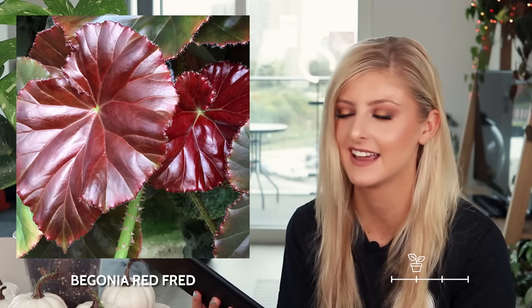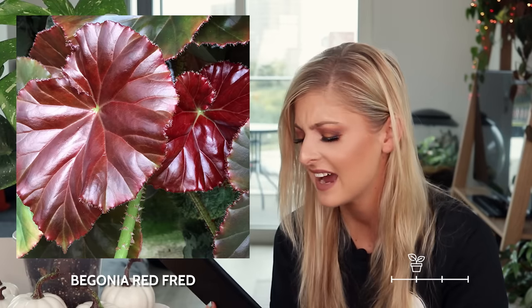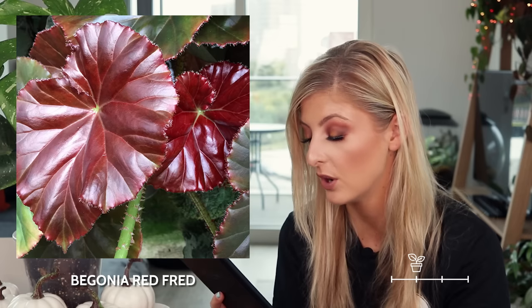The last one in the rare category is the begonia red fred. This image looks very red, however when I go on Google it looks less red, it looks more green. So maybe it's just a simple case of begonia catfishing again. It does remind me — or at least the image I'm looking at now — of a leather couch, like red, old, not diner leather, but like an old jazz club kind of leather. I don't love this, but if you're looking for something red, this might be a nice one for you.